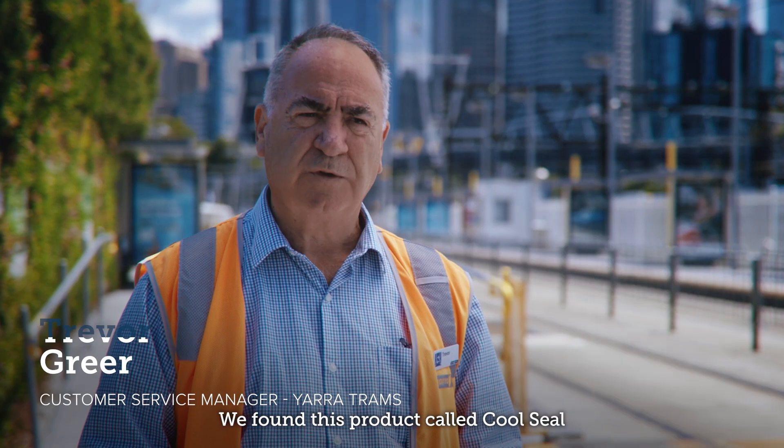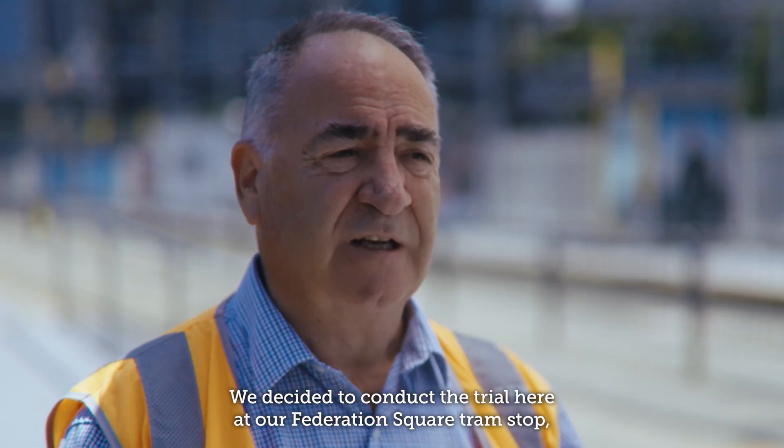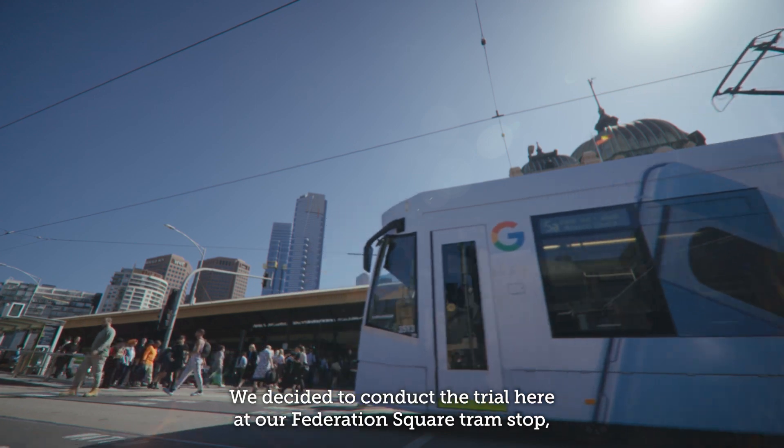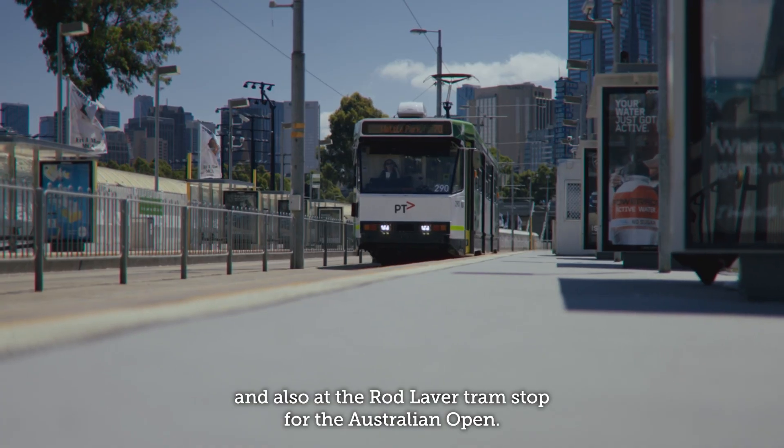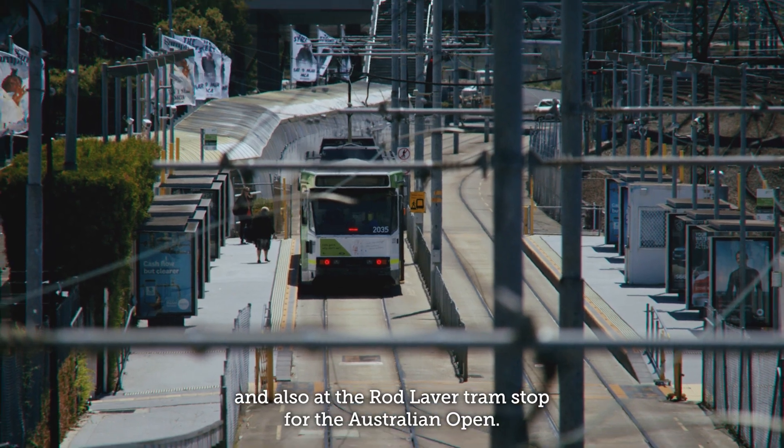We found this product called Cool Seal over in America. We decided to conduct a trial here at our Federation Square tram stop, which is the busiest tram stop here in Melbourne, and also at the Rod Laver tram stop for the Australian Open.